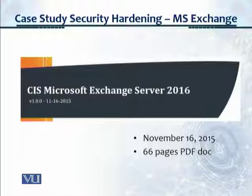This is the title page, and this is a 66-page PDF document, slightly old from November 2015, for Microsoft Exchange Server 2016. This is the control we have selected.